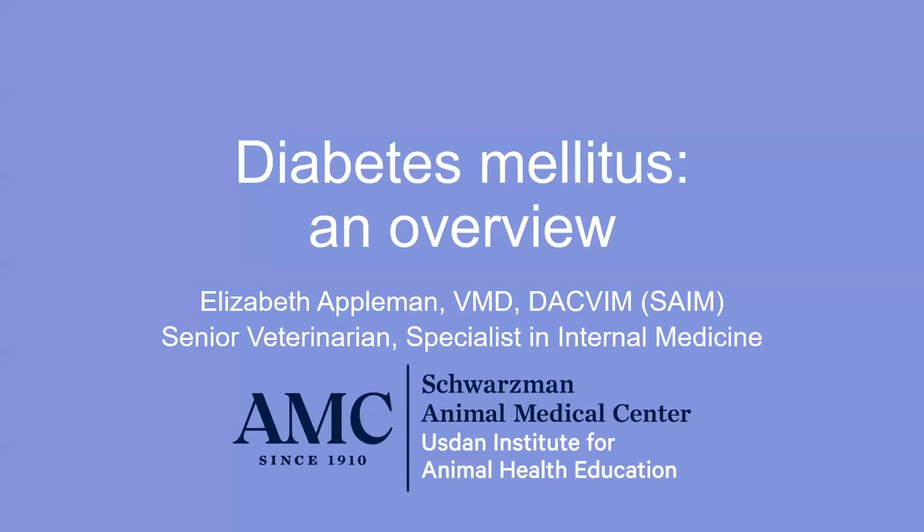It is my pleasure to introduce tonight's speaker. Dr. Elizabeth Appelman earned her undergraduate degree from Stanford University and her veterinary degree from the University of Pennsylvania. She completed a one-year internship at AMC, followed by a three-year residency in internal medicine at the University of Pennsylvania. Dr. Appelman has been a board-certified internist since 2008 and rejoined AMC as a senior veterinarian in 2011. Please welcome Dr. Elizabeth Appelman.